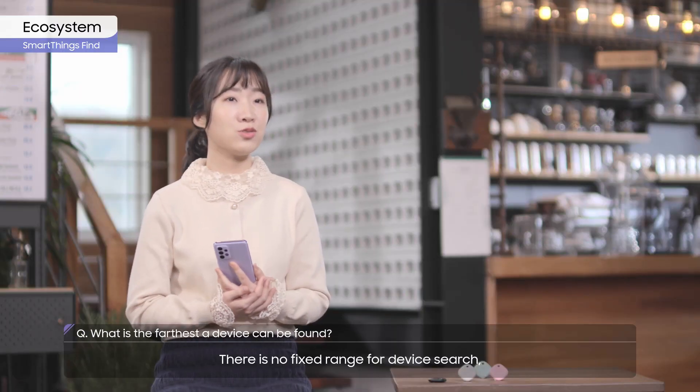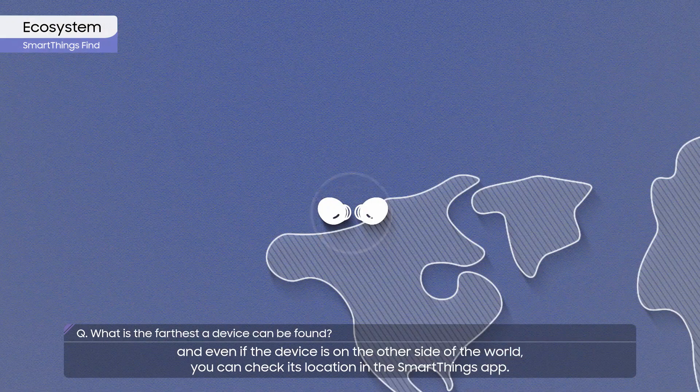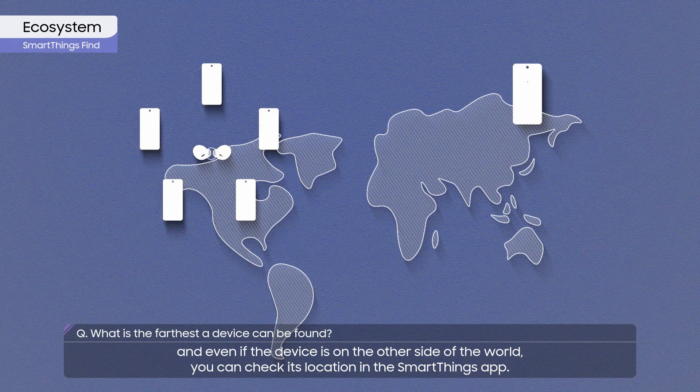There is no fixed range for device search. Even if the device is on the other side of the world, you can check its location in the SmartThings app.